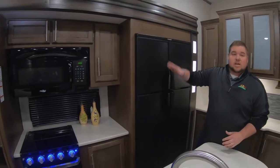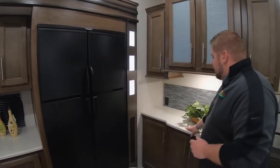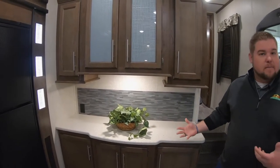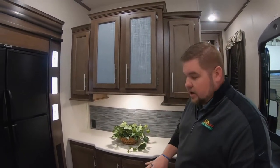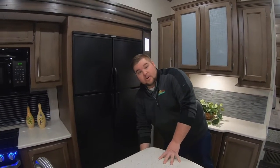Lots of cabinetry — and it's all accessible, so if you're a little bit shorter like I am, you're still going to be able to utilize all your cabinet space. 12 cubic foot refrigerator here. Another nice big countertop right here for some extra storage — put a coffee pot up there, whatever you want to do. And a lot of storage underneath, with some additional drawers under here as well.